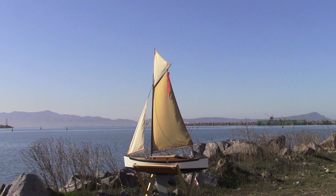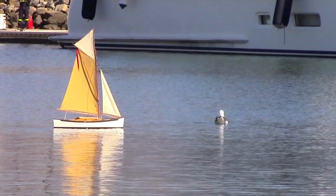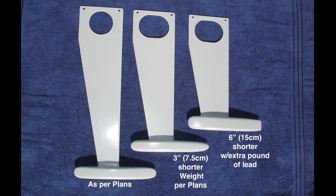Later on, as we had a spell of really light winds in this area, I gave Emma a topsail — I made a video about that project. My Emmas are built just like the plans show; the only modification I've made is with the fin keel. If you're building Emma, I'd encourage you to build the fin just the way it's shown on the plans. If you are faced with sailing in shallow water, you can shorten the fin a little bit, or even more if you add a little extra lead.